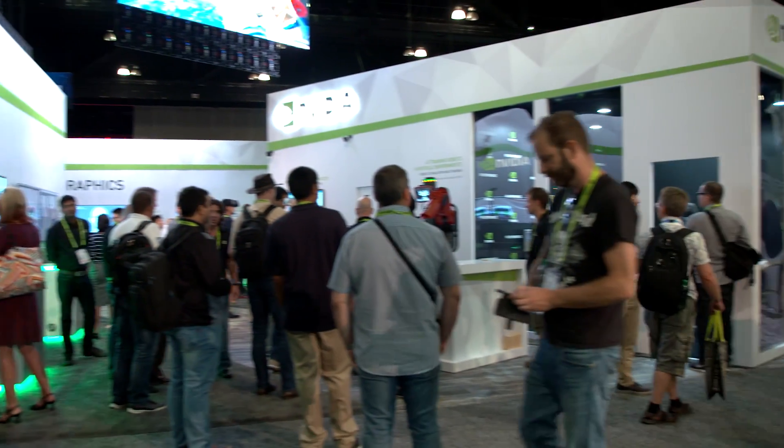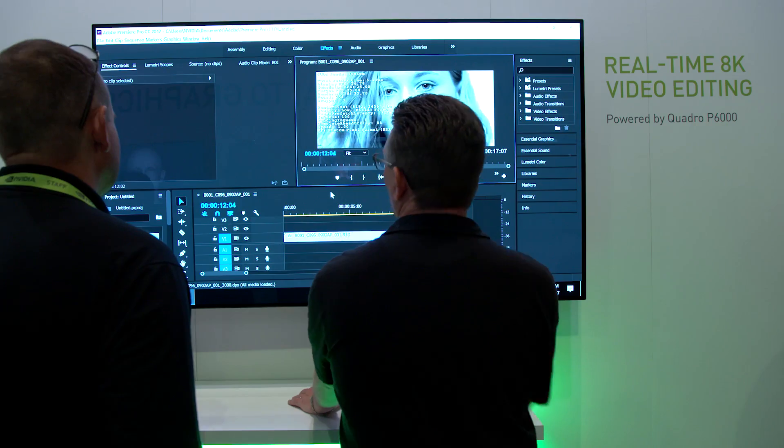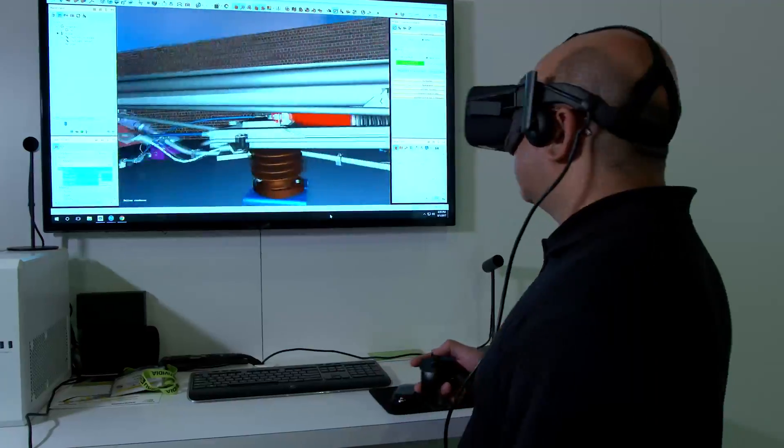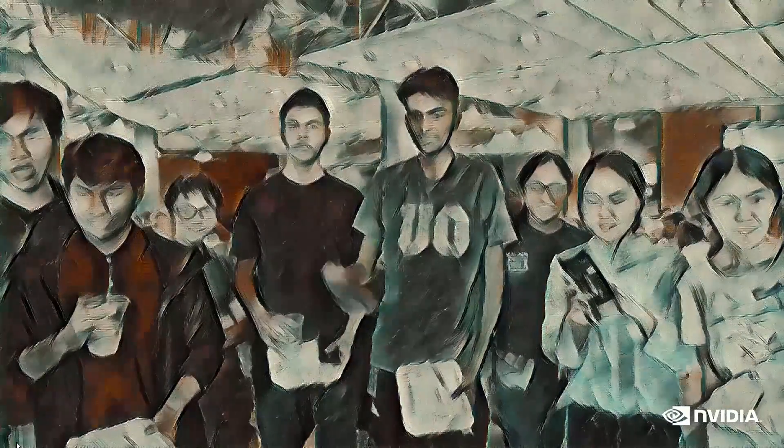I am Greg Estes from NVIDIA and we're here at SIGGRAPH 2017. There are more than 25 million content creators in the world and a lot of them are here at the show seeing the latest in media and entertainment, CAD, and virtual reality. This year we're bringing artificial intelligence to computer graphics in some great ways.